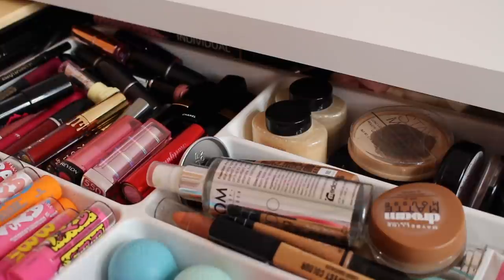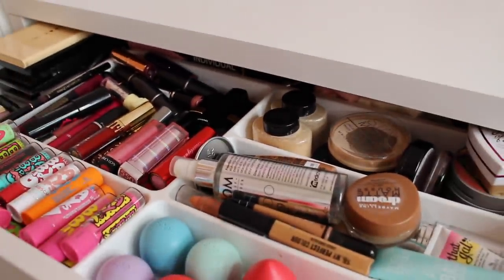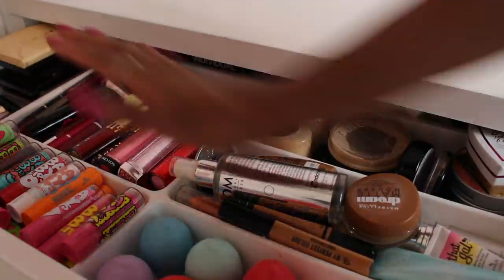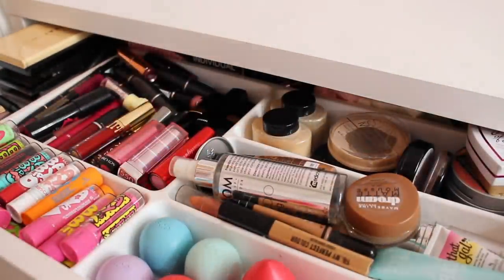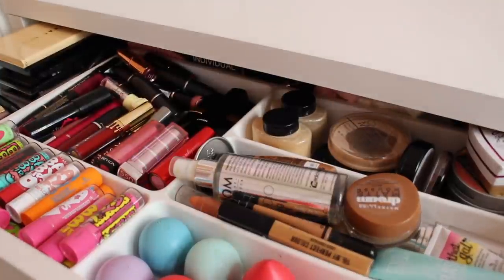Before I forget — my organizer is from IKEA, found in the cutlery section. It's only about one pound and it's been perfect for separating all my makeup sections. I'm really happy with my collection at the moment and I'm happy that I can fit everything into one drawer instead of having drawer after drawer of makeup. I hope you guys enjoyed seeing my collection — I had so much fun filming it and I'll probably do an updated one next year.